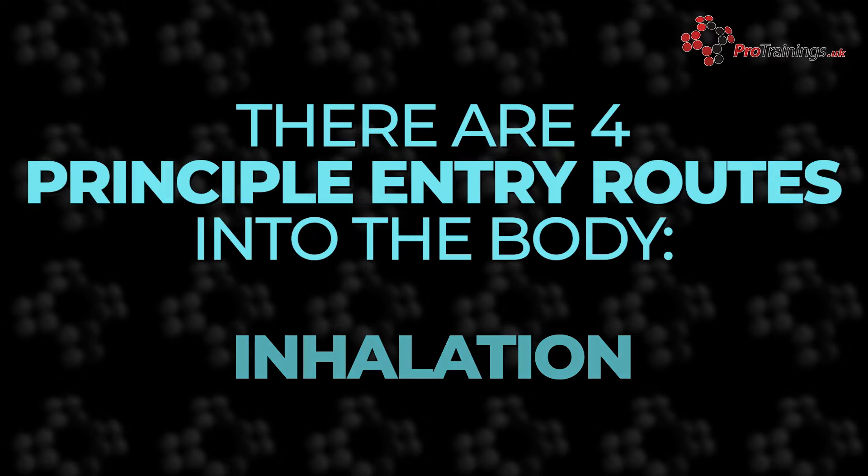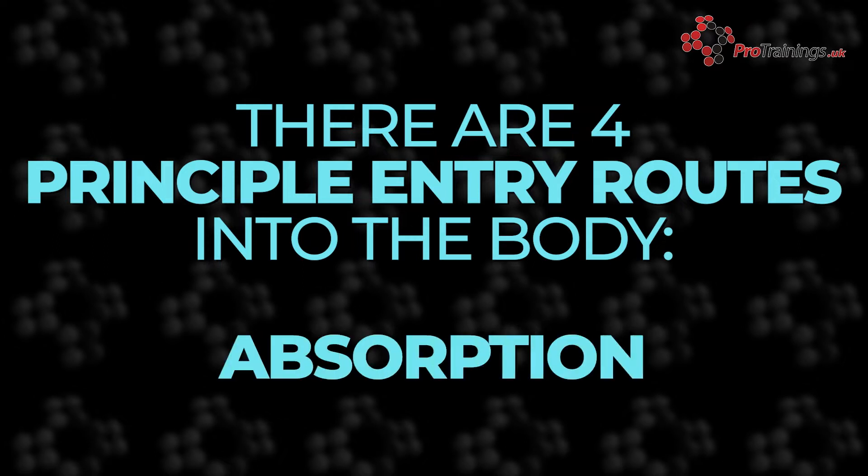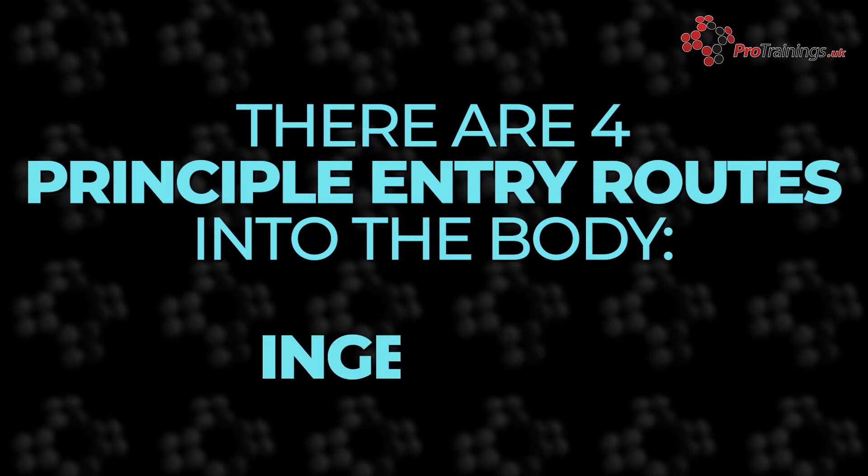Inhalation, where the substance is breathed in. Absorption, where it enters through the skin. Ingestion, where it enters through the mouth. And Injection.